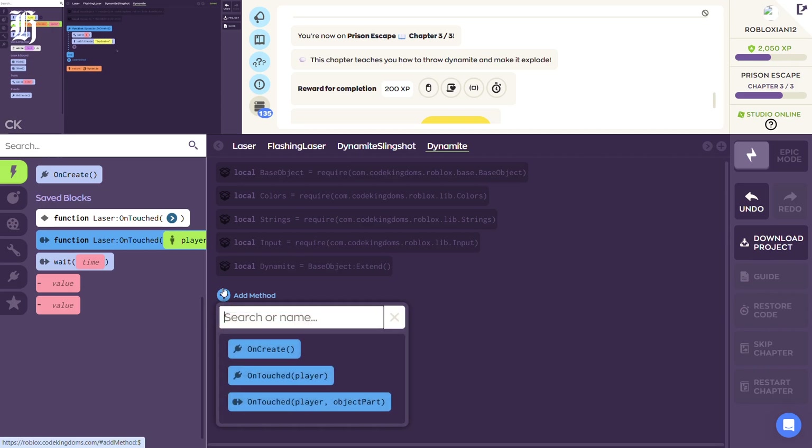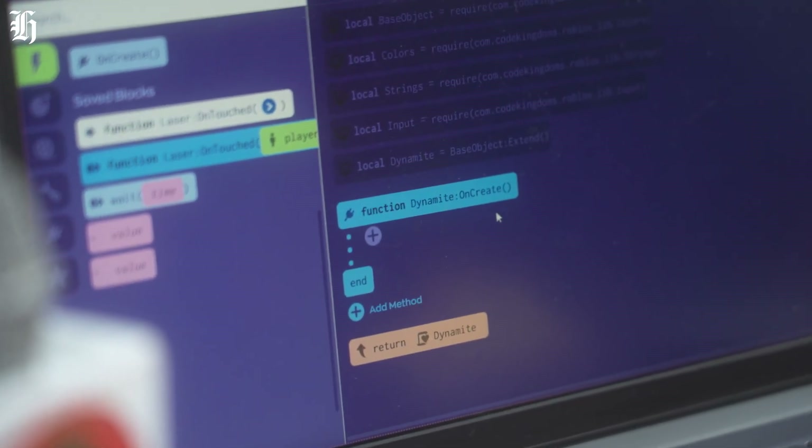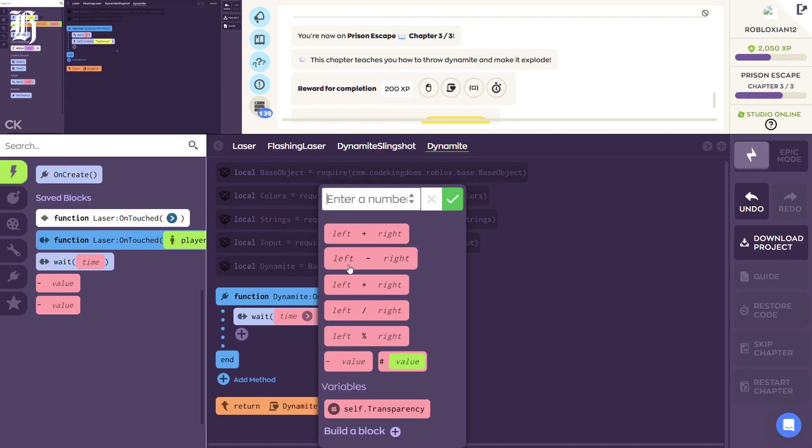The first thing we're going to do is click on Add Method. Awesome. And let's do OnCreate. What this function is going to do is — any code inside this function is going to run every time a dynamite is created. Let's drag in this wait time. We want to wait a few seconds before the dynamite explodes, so it doesn't explode immediately after we release it. How many seconds do you think we should wait? Two. Two seconds. Type two in there.